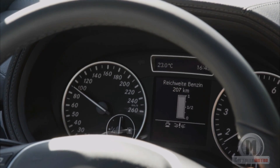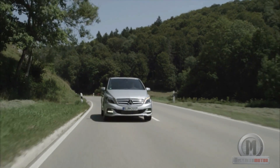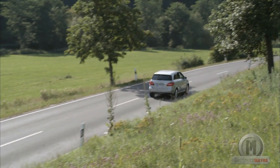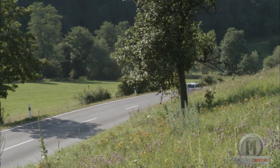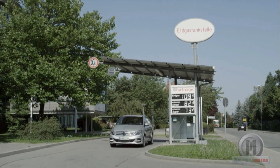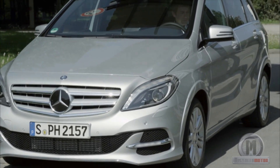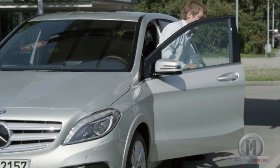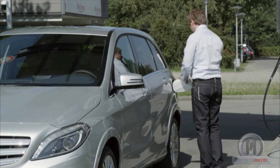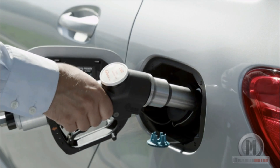This small SUV with front-wheel drive can also run on gasoline if the natural gas runs out, thanks to a small auxiliary tank of 12 liters capacity that allows over 200 km of range. The switch from one fuel to another is automatic and does not affect the normal running of the vehicle. It consumes 4.2 kilos of gas per 100 km, with a range of around 500 km and CO2 emissions of 115 grams per kilometer.